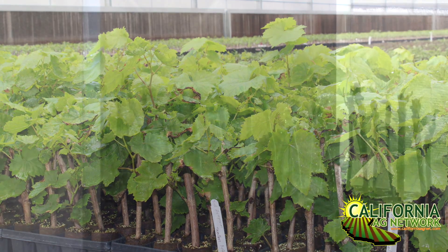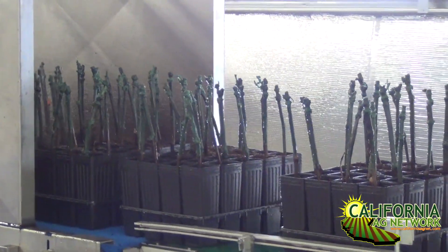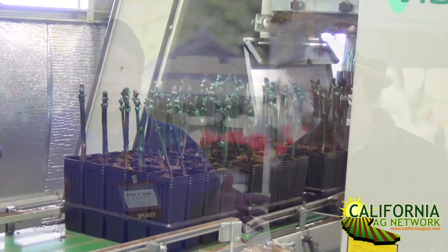We've got some good rootstocks that have come down the pipeline over the last 10-15 years, some stuff that's even newer. The RS3 and RS9 are the two new rootstocks that came out of the USDA breeding program. They're specifically for root-knot nematode resistance. They have broad-spectrum resistance — pretty much everything we've thrown at them, they have been able to resist.